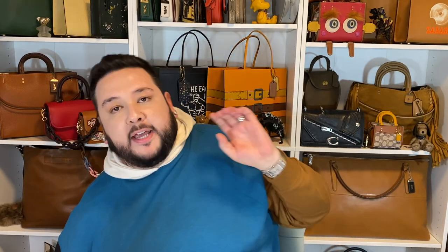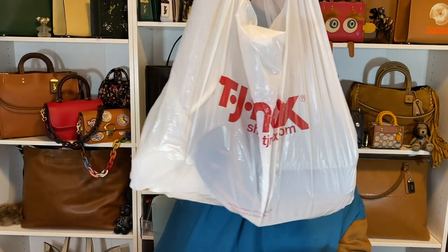You guys know TJ Maxx — you don't get any fancy bags or boxes, you get the plastic bag. I'm very excited; I grabbed a few items. Anytime I go into these types of stores, if they do have good items, even if it's not for me, I pick them up and offer them to my bag friends at exactly what I paid — just because items like these are hard to find and chances are they won't be able to find them in their local area.